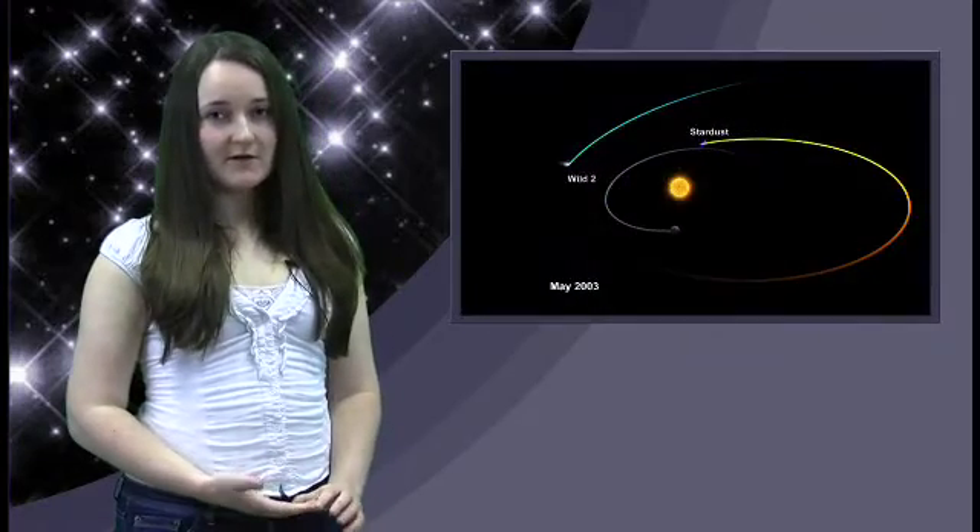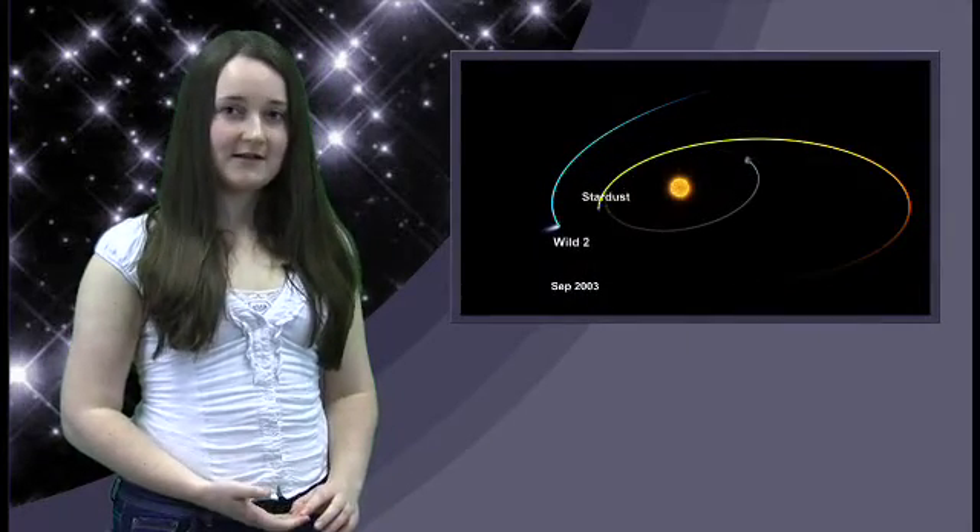But scientists wanted to get a good look at the crater, so they commandeered another probe called Stardust and sent it on a rendezvous with Temple 1 on Valentine's Day 2011. Stardust was an old spacecraft, having been launched in 1999 to visit another comet called Vilt 2 and sample the dust in the comet's tail.